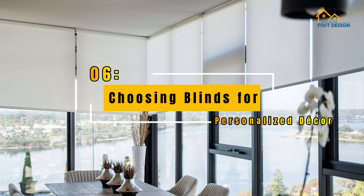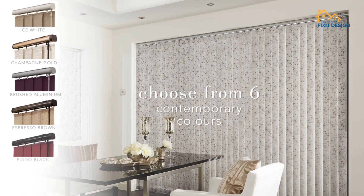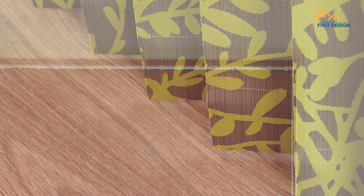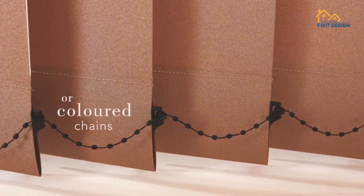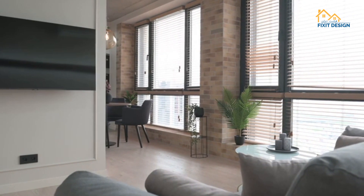When selecting blinds for your space, consider the functionality, aesthetic appeal, and how they complement your overall decor. Blend the practicality of blinds with your personal style to create a harmonious living environment.